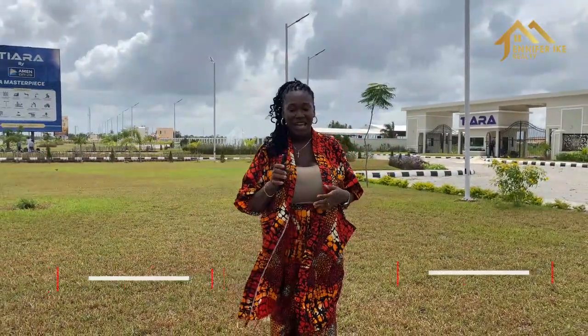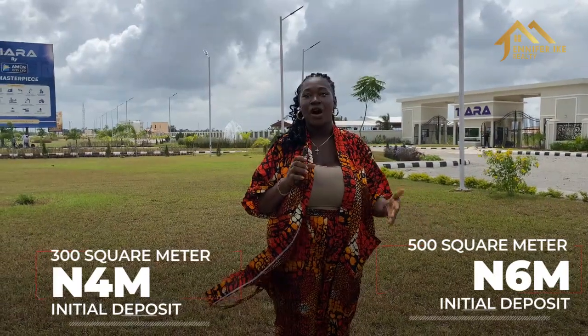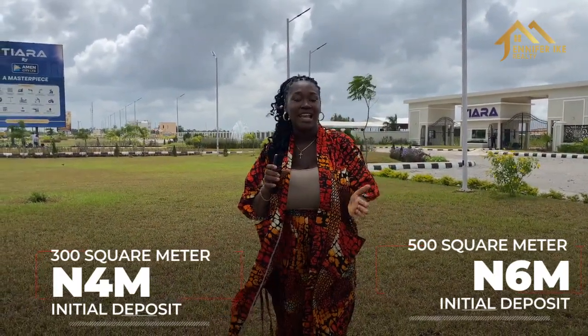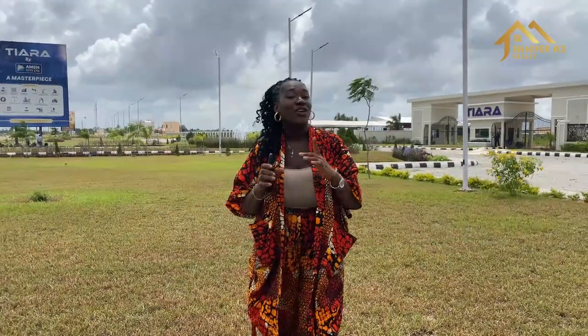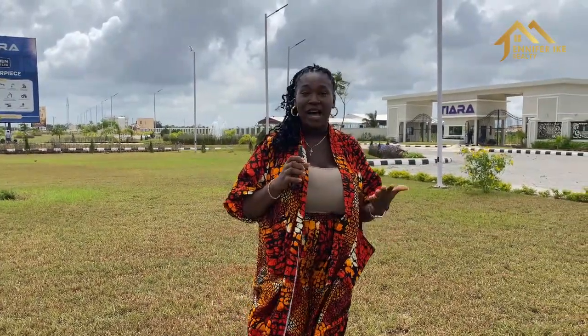To get your plot, you can make an initial deposit. Once your payment is complete, you'll be allocated a plot at a scheduled date, and afterwards you can start building your home — but you have to bring your drawings for approval. This is the best place for you to live.